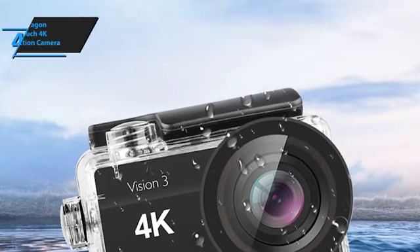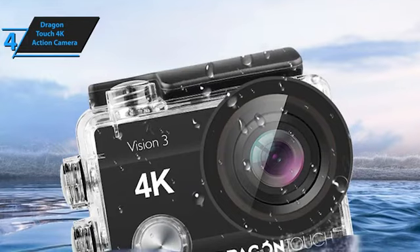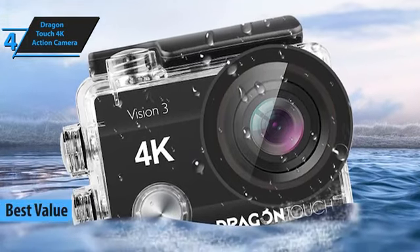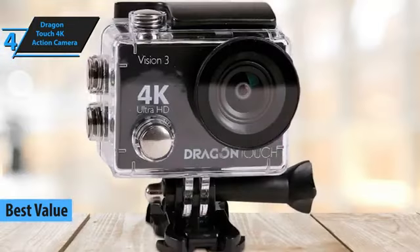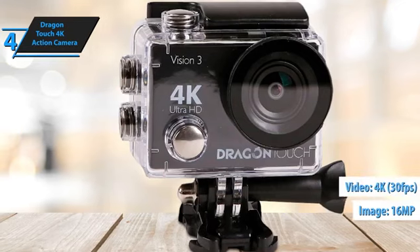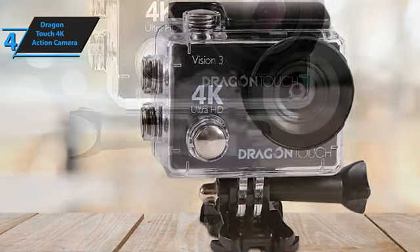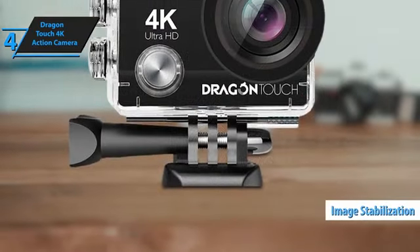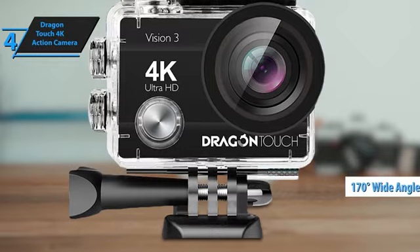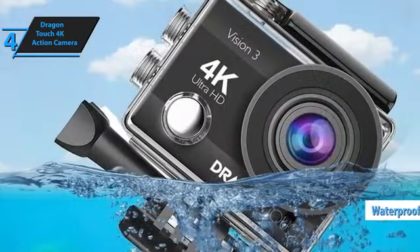If you want a product that offers excellent value for your investment, we recommend the Dragon Touch 4K Action Camera. It's widely considered the best budget action camera of 2023 and an excellent alternative to the GoPro. This camera delivers high-quality 16-megapixel images and 4K video recording at up to 30 frames per second, with superior image stabilization, a 170-degree wide-angle lens, and waterproofing with a wireless wrist remote included.